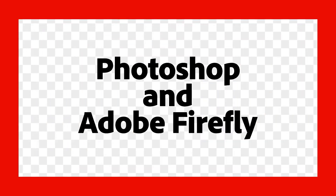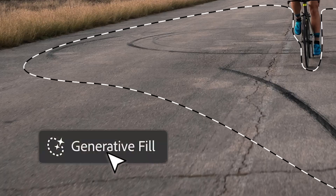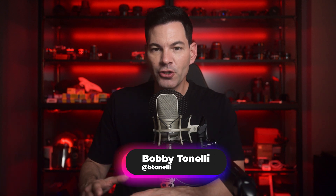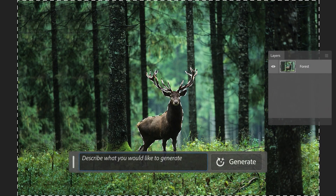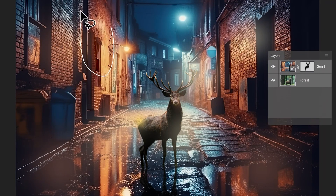Photoshop AI. This may be one of the most important updates we have ever gotten in terms of advancements within Photoshop. We have seen tools come out over the past number of years that have made our jobs a lot easier when it comes to photo editing. But with generative fill, the remove tool, and the whole AI aspect coming into Photoshop, this is going to change the game for a lot of creators out there.